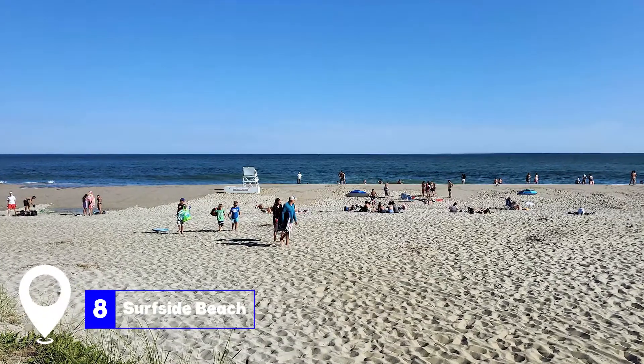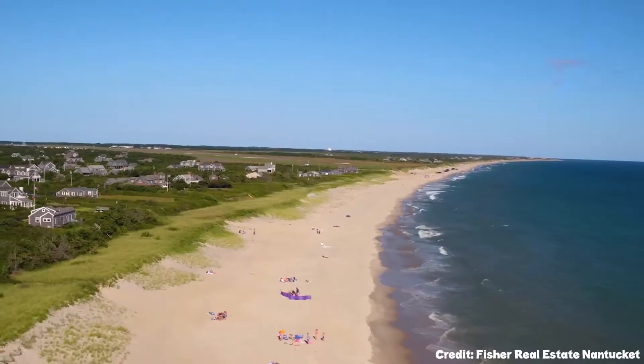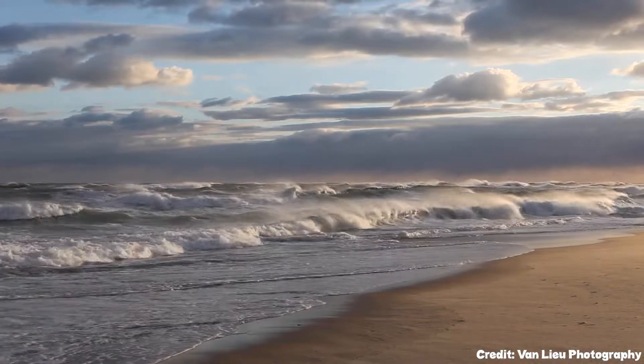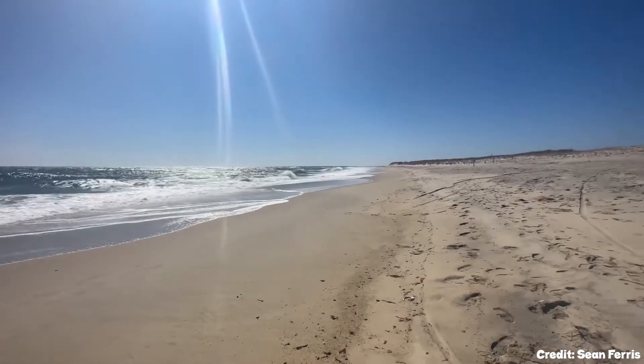At number eight, we have Surfside Beach. This wide, flat beach features rolling surf over sandbars, making it suitable for surfers and boogie boarders alike. It's a great place to play beach volleyball, read a book, or simply relax and enjoy the soft sand and crystal-clear waters.